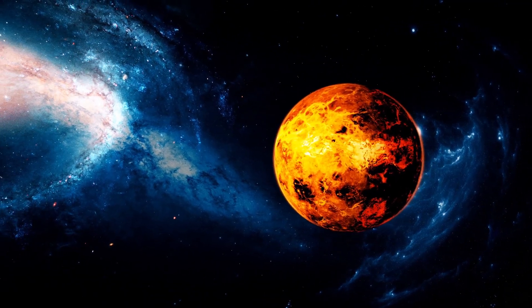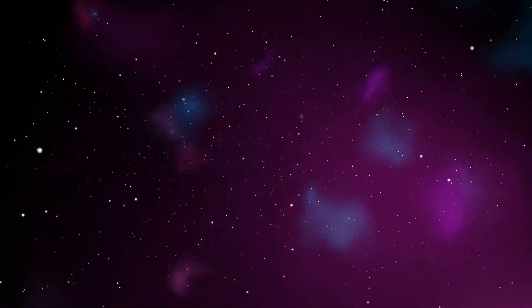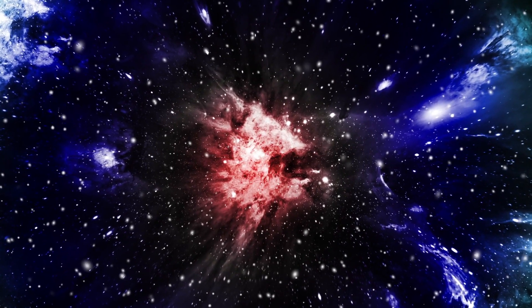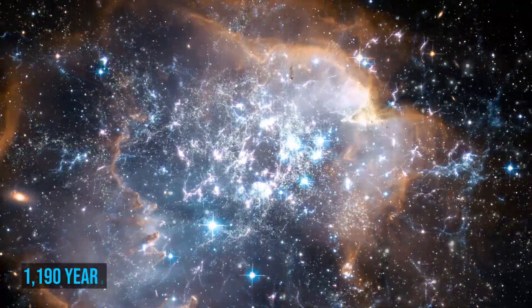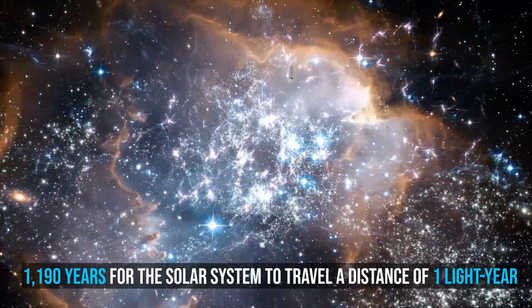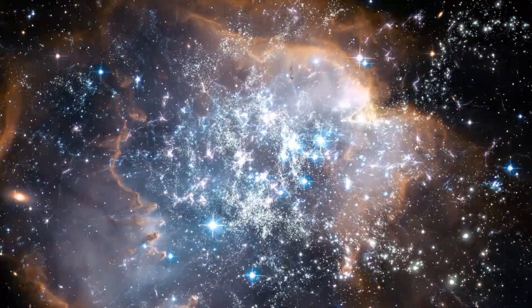The Sun orbits the center of the Milky Way, and it is presently moving in the direction of the constellation of Cygnus. The orbital speed of the solar system about the center of the Milky Way is approximately 251 kilometers per second. At this rate, it takes around 1,190 years for the solar system to travel a distance of one light year, or seven days to travel one astronomical unit.